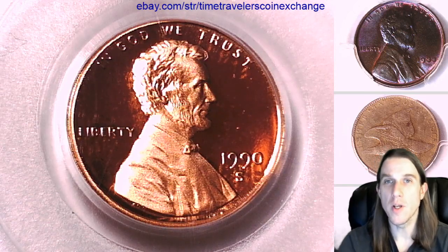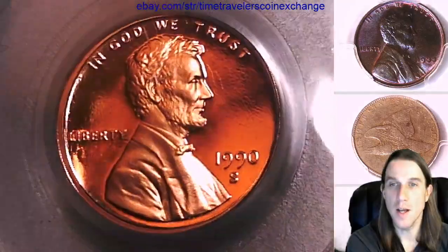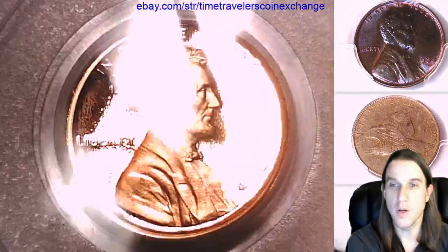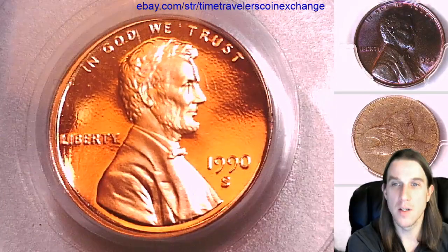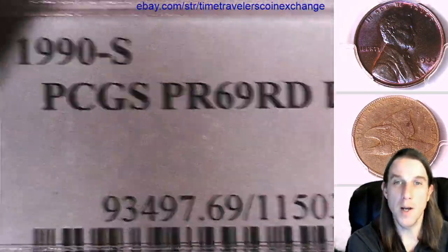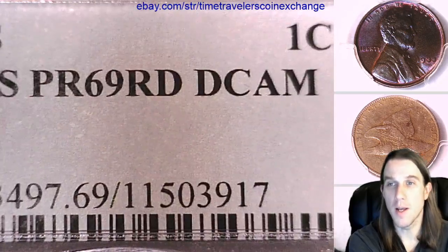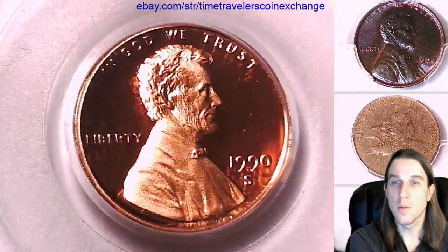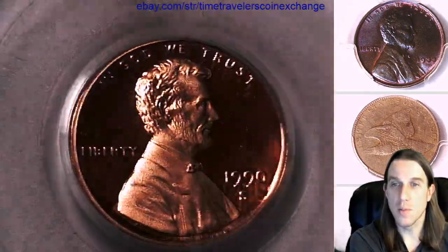Welcome back to Time Traveler's Coin Exchange. The next coin we're going to look at is a 1990s Lincoln Memorial Cent. It's a proof coin from the San Francisco Mint. This one has been graded by PCGS and they graded it Proof 69 Red Deep Cameo. We'll take a look at the front of Lincoln here — absolutely beautiful coin.